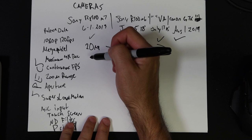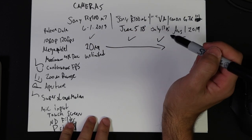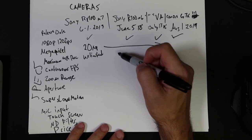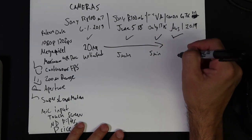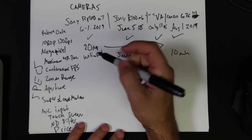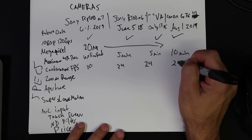Megapixels: it's going to be 20 megapixels across the board. Maximum 4K record time: in the Mark VII it's unlimited, granted you have battery and storage space. The Mark VI is 5 minutes, the 5A is 5 minutes, and the G7X Mark III is 10 minutes. Continuous frames per second: the Mark VII has up to a burst of about 90 FPS but they're listed at 20, 24, 24 for the 5A, and 20 for the G7X Mark III.